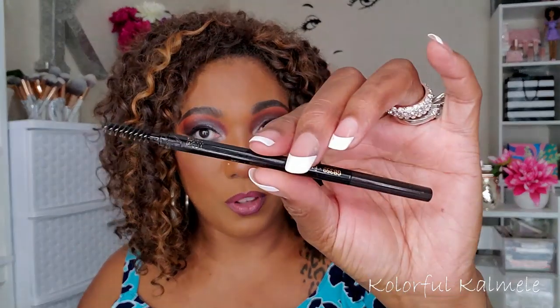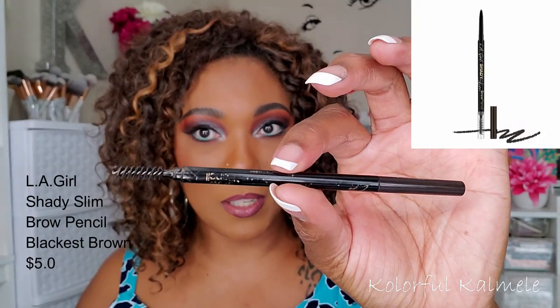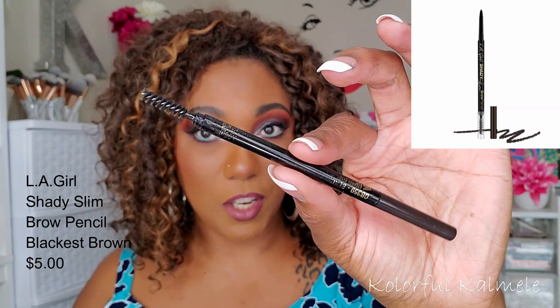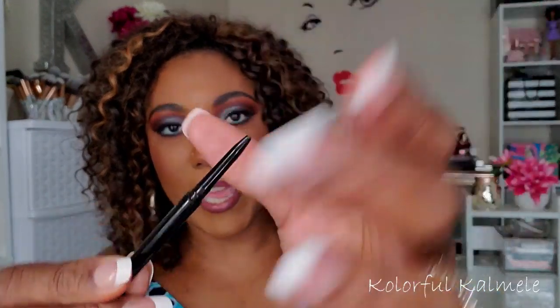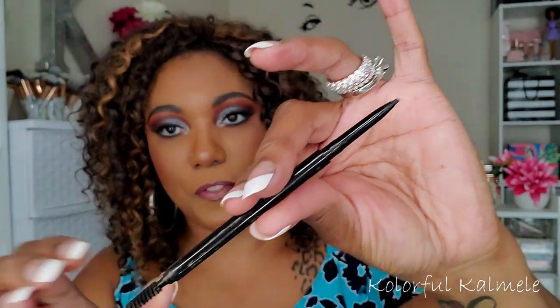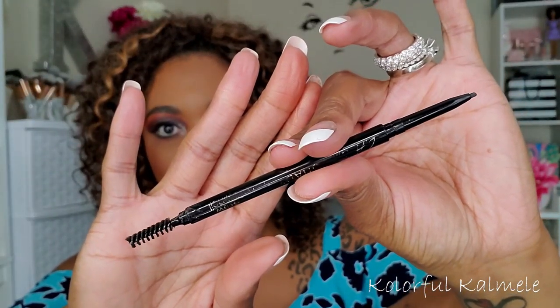Quickly, brow and eyeliner. I have the same eyebrow pencil I've been using for years — the LA Girl Slim Shady in Blackest Brown. I will never give this up. It has a nice fine tip and a spoolie on the other end. It just works for me. If it ain't broke, don't fix it. This will be my favorite until somebody forces me to use something else that works better.